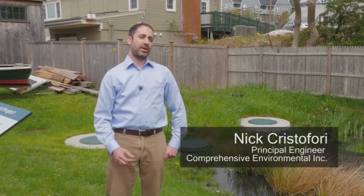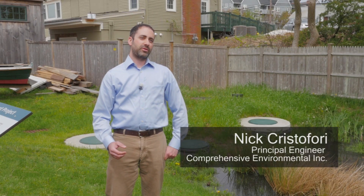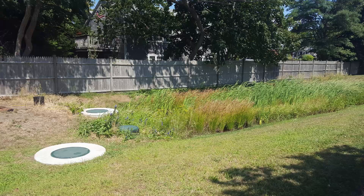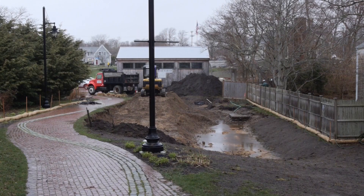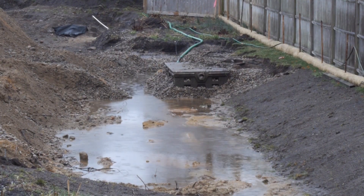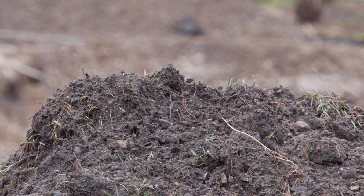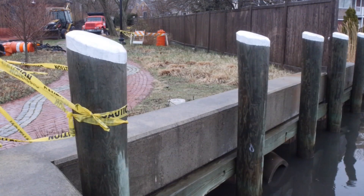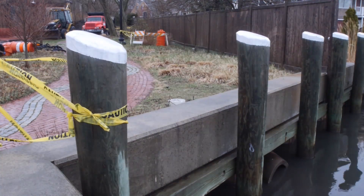This particular BMP, since we did not have room to size for a larger storm such as the 1-inch water quality volume, is sized to treat a 0.3-inch runoff event. Research done by UNH and others shows that as much as 80% of nitrogen within stormwater is present within these small storm events. So even though this BMP is relatively small by typical design standards, it really is capturing and removing a lot of the nitrogen from the stormwater.